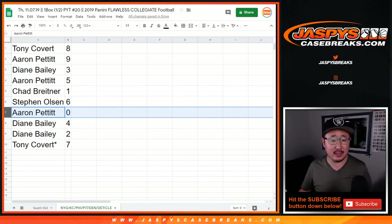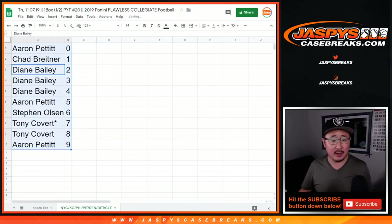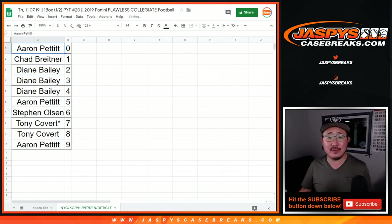Good luck to everybody. We will see you for the next. We've got to do one more random number block, and then sell a couple inexpensive teams straight up, and then we're in Breaksville. So go check it out on jazpiscasebreaks.com. Thanks.